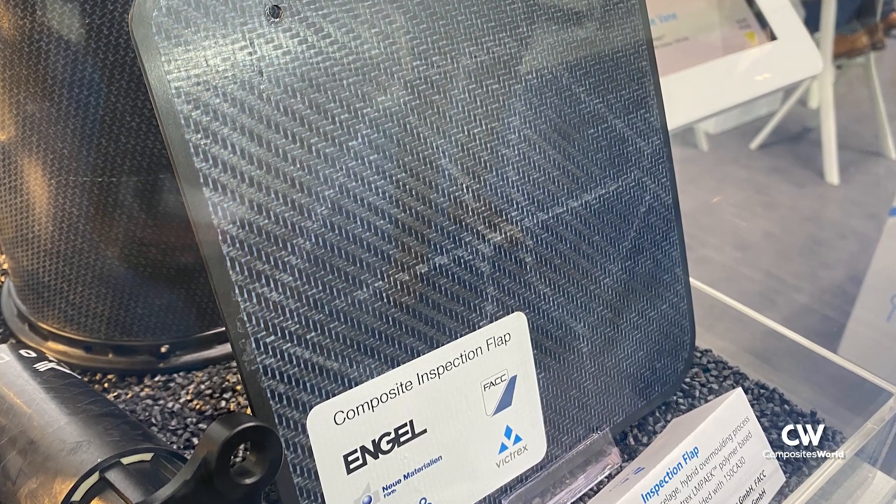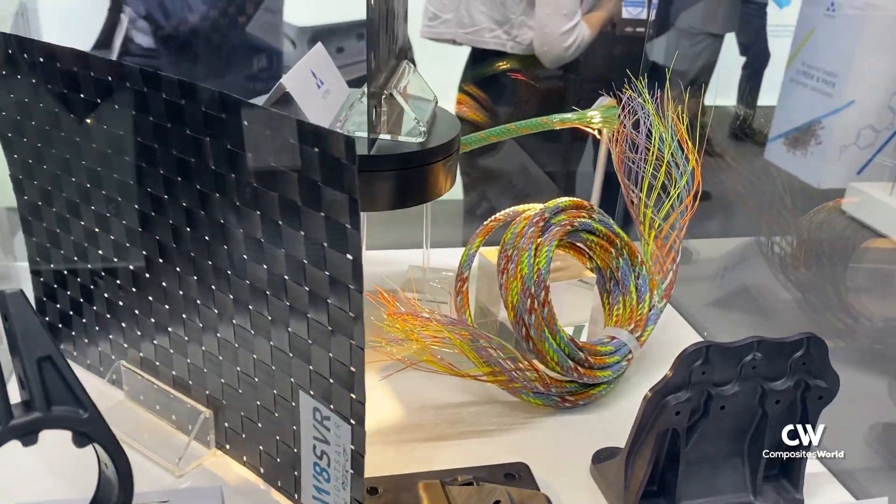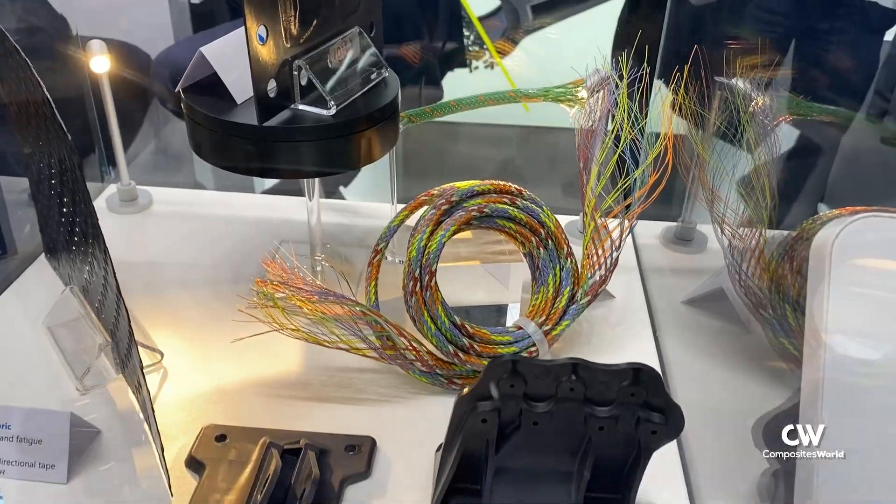LMPEAK has a lower melting point than regular PEEK, and this feature really opens up the processing windows, enabling our customers to make parts in a faster way, maybe in a better way with better quality, and at the end really to reduce the cost of the part.